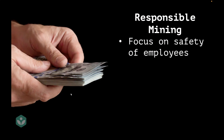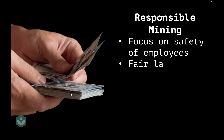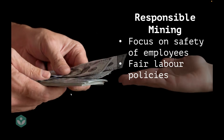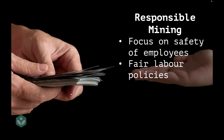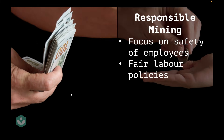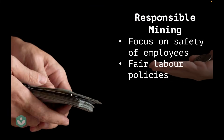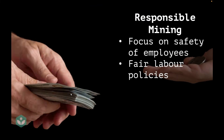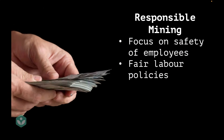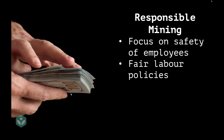The next thing about responsible mining is to ensure that fair labour practices are followed. It's very common in mines in developing countries to see bonded labour, child labour, and other such unfair policies. It's often seen that workers are paid very small amounts whereas large corporations take the bigger cut, and it's important to change that so that local workers in the region can benefit.